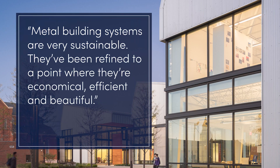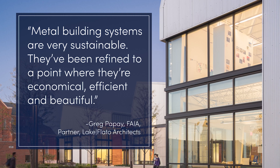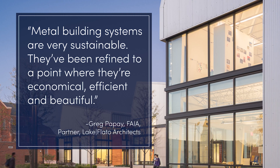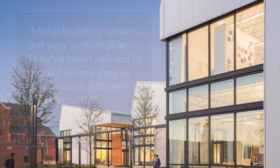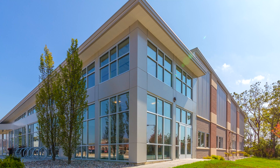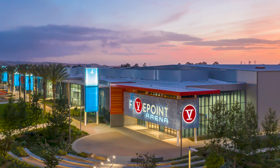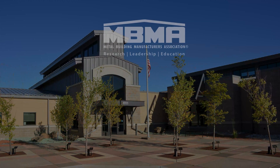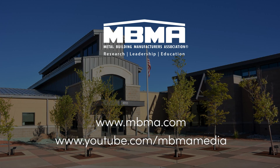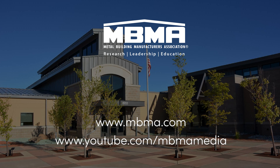Metal building systems are the most sustainable and efficiently designed solution for today's low-rise commercial market. Due to benefits like design, durability, delivery, sustainability, and speed of construction, metal buildings are appreciated and valued by building owners nationwide. To learn more about metal building systems, visit MBMA.com and our YouTube channel at MBMA Media.